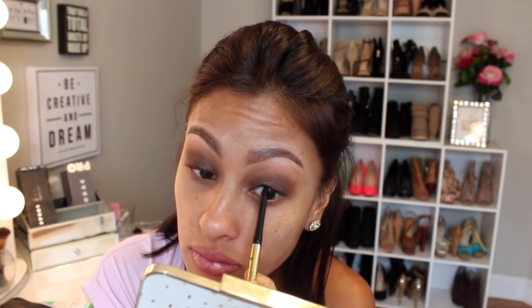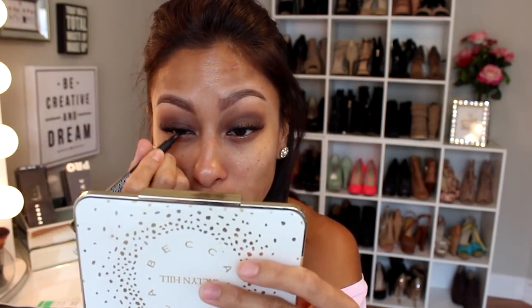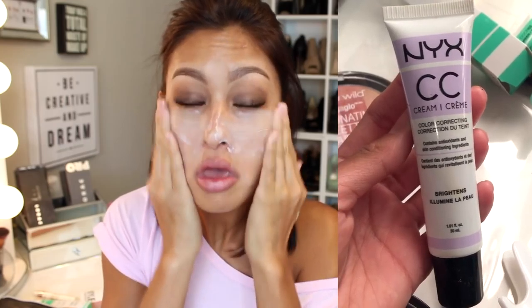The eyeliner I'm using is this Supreme Kohl Kajal eyeliner by Milani. This is super old honestly, and it's not like my favorite eyeliner ever, so any black eyeliner in your collection would work. And then I just use a little bit of liquid liner in the inner corner just to blend my false lashes in.